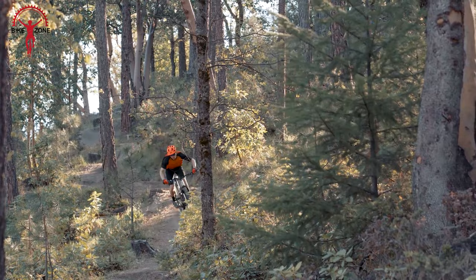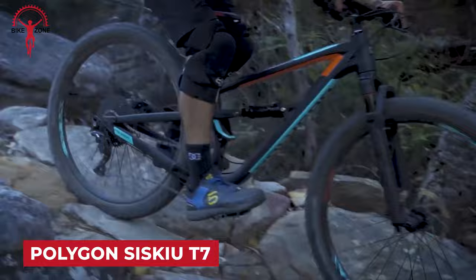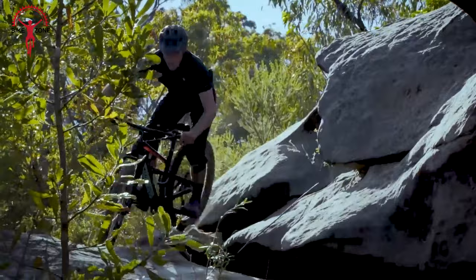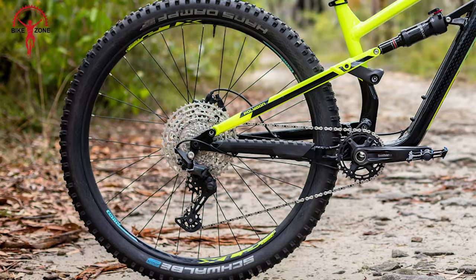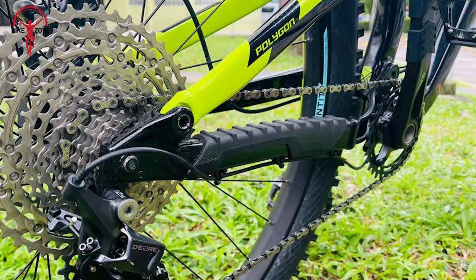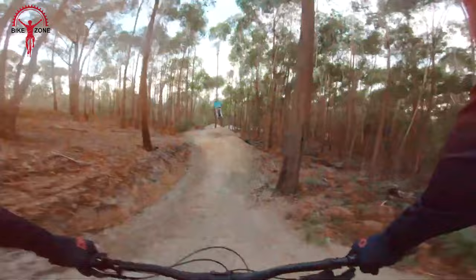Enhance your trail experience with the Polygon Siskiu T7, an affordable full suspension mountain bike that not only adapts to your riding style with its dropper seat post, but also unleashes unparalleled acceleration and performance on every switchback turn. With a slack head tube angle and short chainstay, this bike puts you in control, complemented by the reliability of hydraulic disc brakes. Get the freedom of the 1x12 speed Shimano Deore drivetrain, letting you focus on the ride without constant gear adjustments.